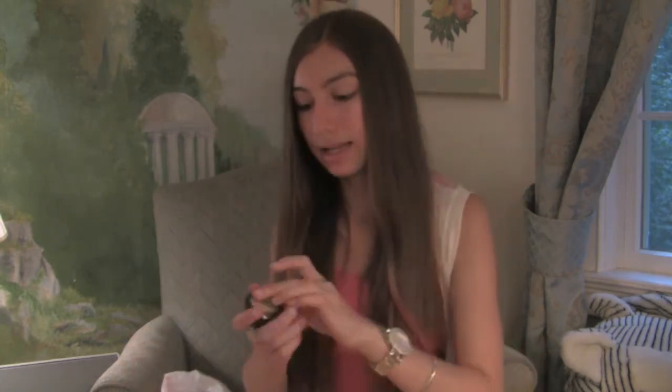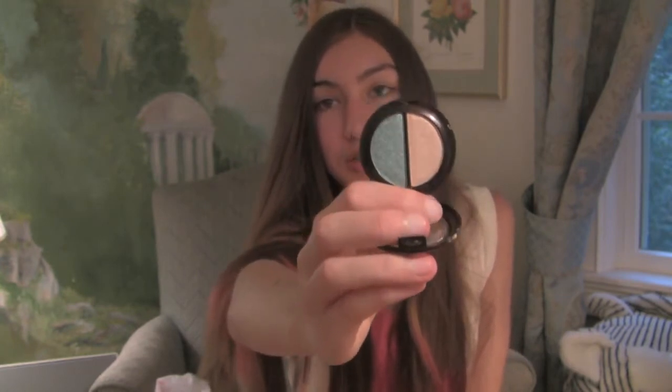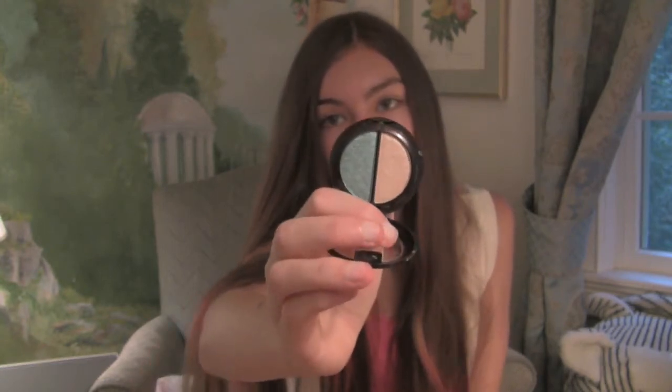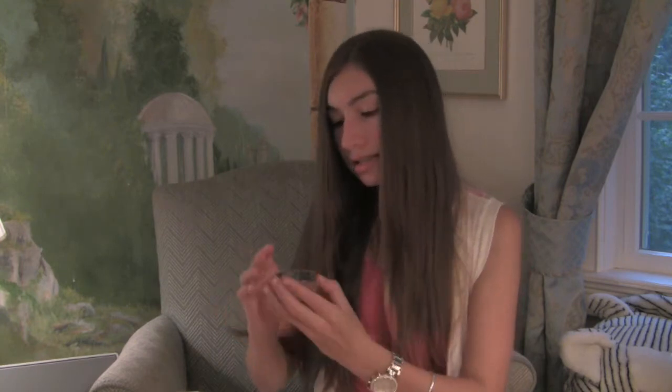The next three things I got are makeup products. The first is a L'Oreal Paris Professional Crystal Shadow Duo. It has two colors — one is a teal blue and the other is a cream pearl color. This was on sale for three dollars.